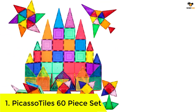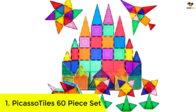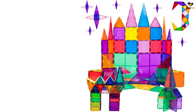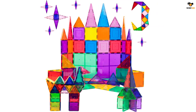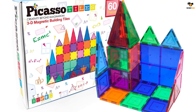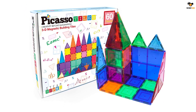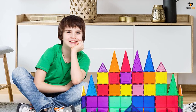Number 1: Picasso Tiles 60-piece set. This set falls between the brand's 100-piece and 32-piece sets, satisfying both beginners and advanced builders. It offers the ability to build flowers, castles, animals, and any other ideas a child can dream up. At around 50 cents per piece, it comes with 4 large squares, 24 small squares, and 32 triangles in a variety of colors. It is compatible with other Picasso Tile sets and similar magnetic tiles from other brands.